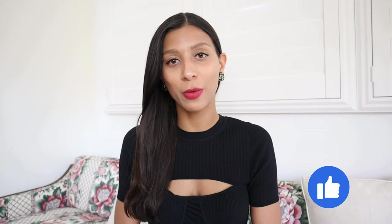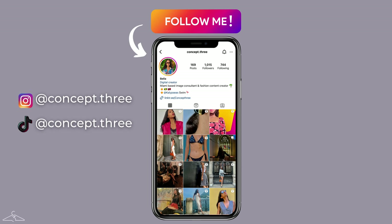If you're enjoying this video and getting some really great tips, make sure to go ahead and click the like button so that it helps other people reach them as well. And if you're curious and want to see more of my content, you can follow me on Instagram and TikTok at concept.3. Alright, let's get back into the video.